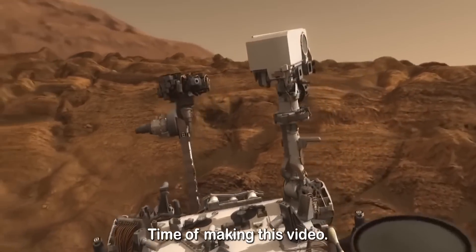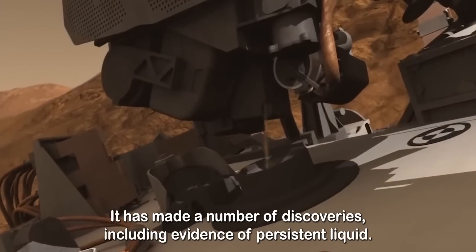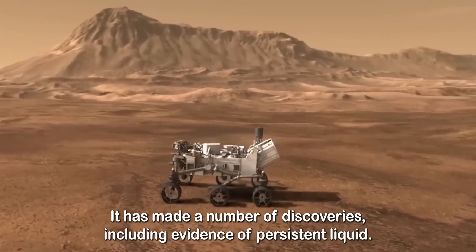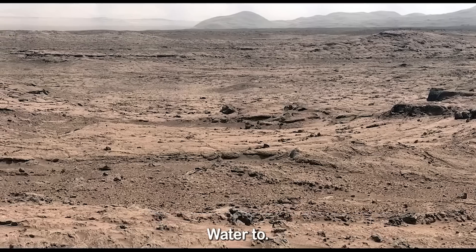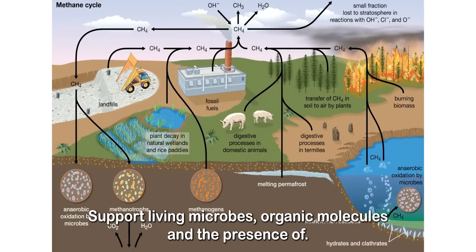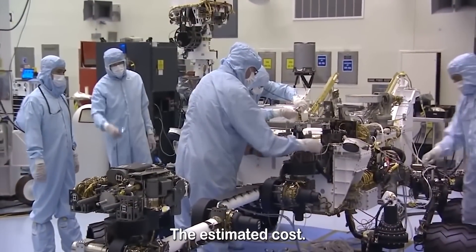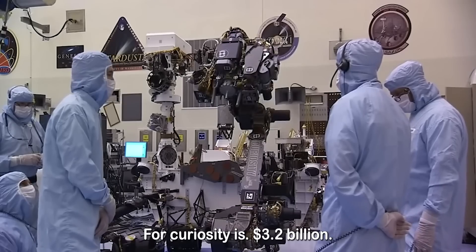But surprisingly, at the time of making this video, the rover is still operational. It has made a number of discoveries including evidence of persistent liquid water to support living microbes, organic molecules, and the presence of methane, which is produced by living organisms. The estimated cost for Curiosity is $3.2 billion.